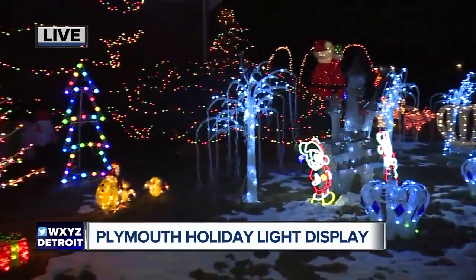It's long hours getting it all together and getting it ready to go, and we do it for the kids, the neighborhood, and inspiration from my father-in-law and things of that nature.